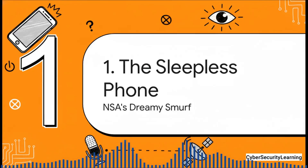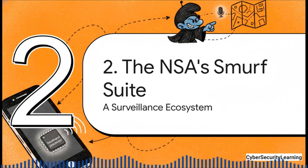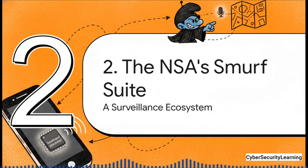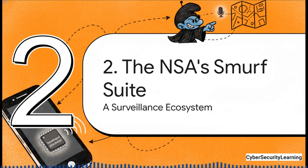The tool that makes all this possible has a name that sounds almost silly, but what it does is anything but. It's a classified NSA program tool called Dreamy Smurf, and its entire job is to remotely control whether your phone is on or off — basically giving an attacker the ultimate master switch. Dreamy Smurf wasn't working alone. Thanks to the documents Edward Snowden brought to light in 2014, we got a rare peek into a hidden world of digital surveillance. What they showed was that Dreamy Smurf was just one piece of a much bigger puzzle — a whole collection of surveillance tools called the Smurf Suite.